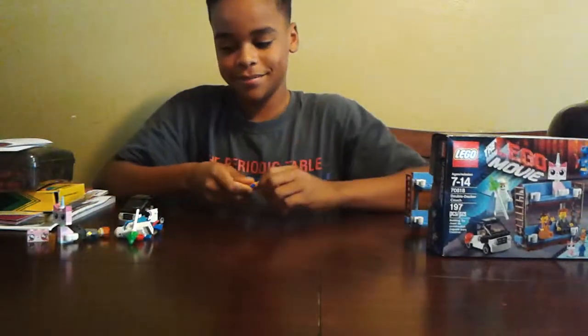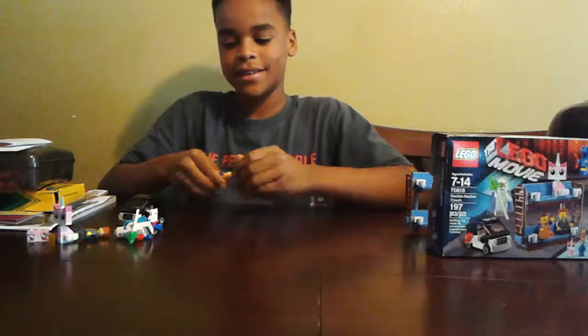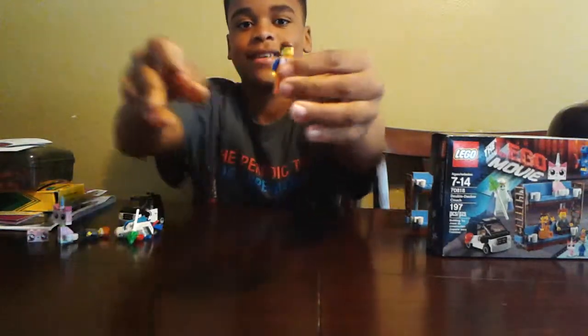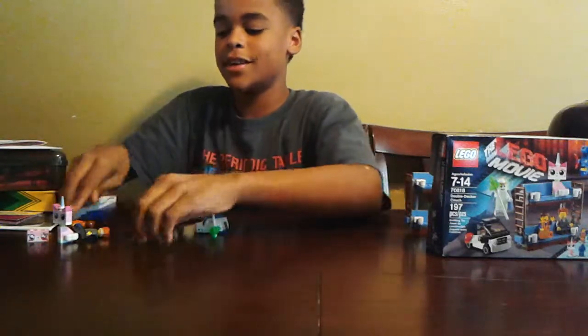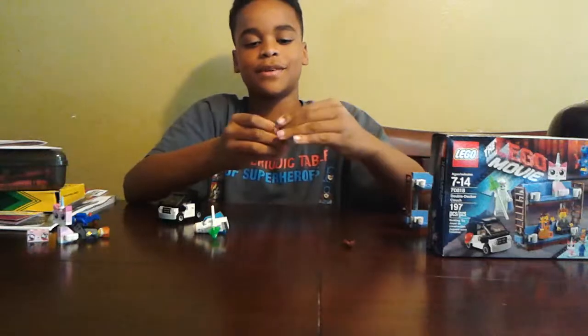Here's Emmet, with his happy face and his sad face. He also comes with a work hat.